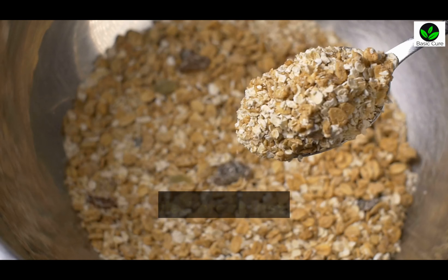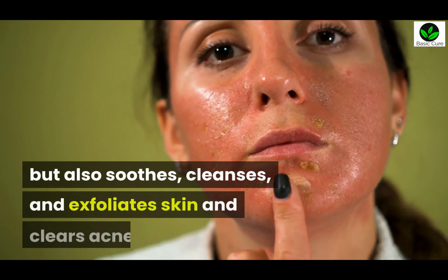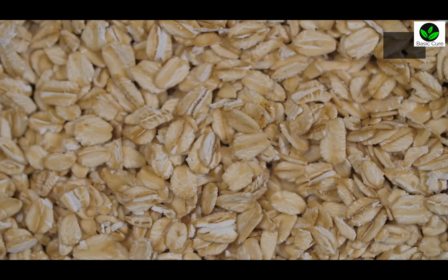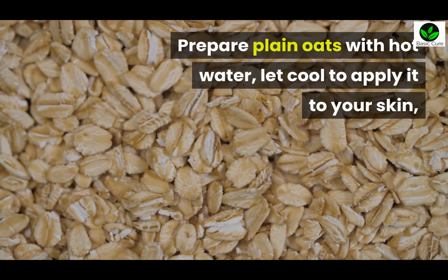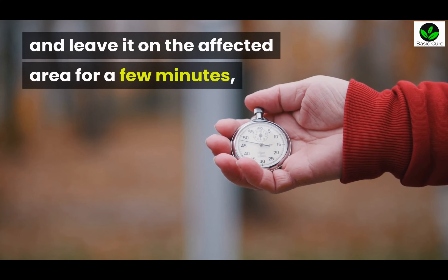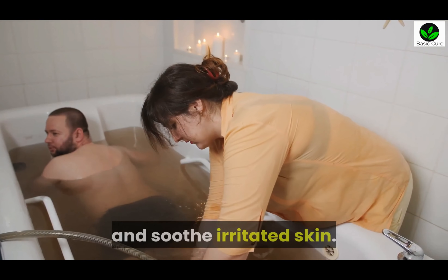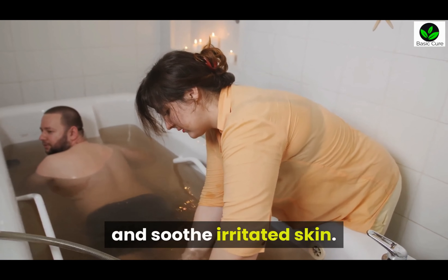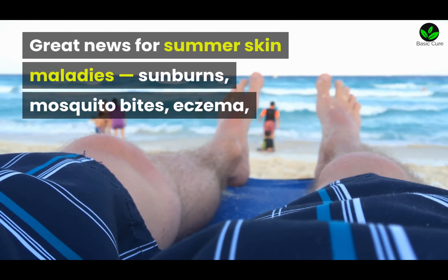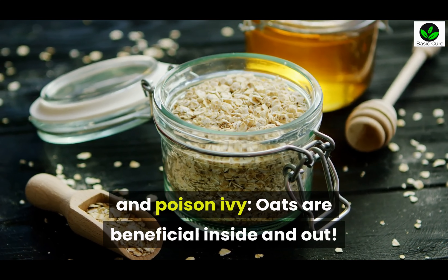Nine: Oats. This fiber-filled breakfast favorite not only promotes heart health, but also soothes, cleanses, and exfoliates skin and clears acne. Prepare plain oats with hot water, let cool, then apply to your skin and leave on the affected area for a few minutes, or soak in an oatmeal bath to help lock in moisture and soothe irritated skin. Great news for summer skin maladies — sunburns, mosquito bites, eczema, and poison ivy. Oats are beneficial inside and out.